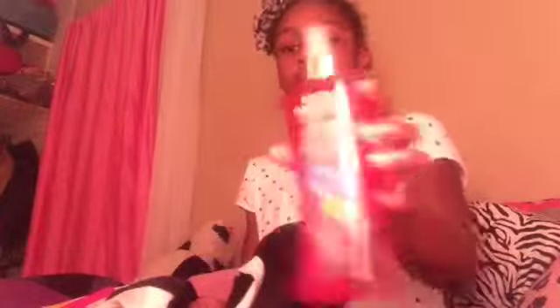I have this body spray for after gym or after recess, or sometimes I just put it on for no reason because I feel like I stink. It makes the whole classroom smell like strawberries, and nobody else in my class has it.